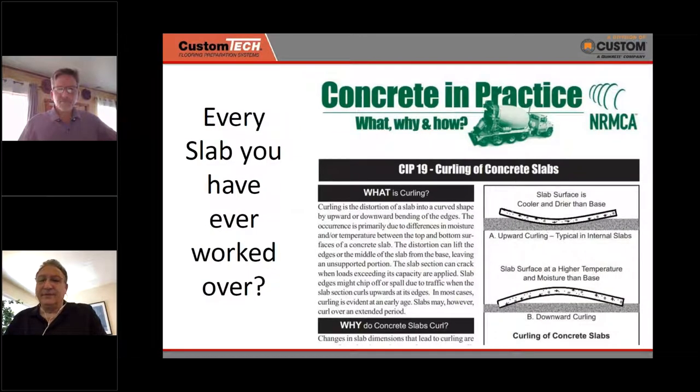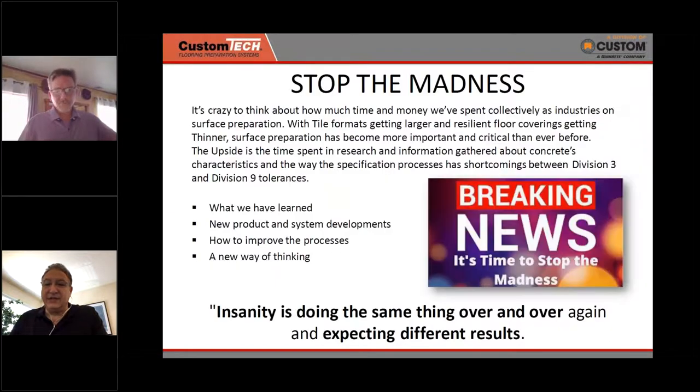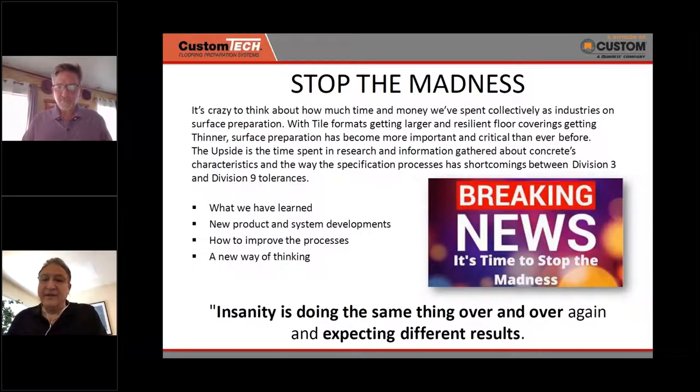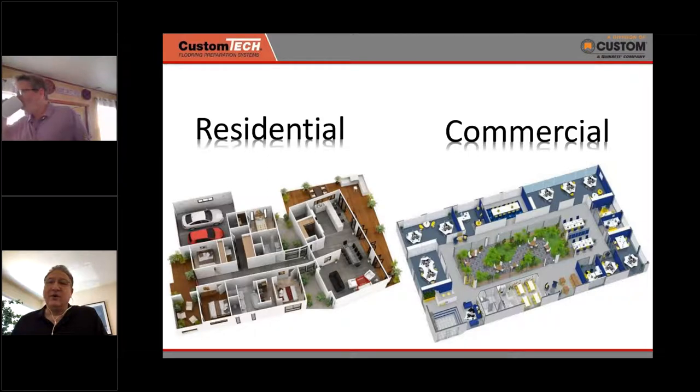Some of the issues we see are related to slab curling. We'll talk in detail about why slabs curl, what the industry tries to do to accommodate that, and what our needs are as contractors when we finally get in to do our flooring. It's not just for tile installers — it's for every flooring that goes over concrete. We see the same issues time and time again, whether we do residential or commercial projects.